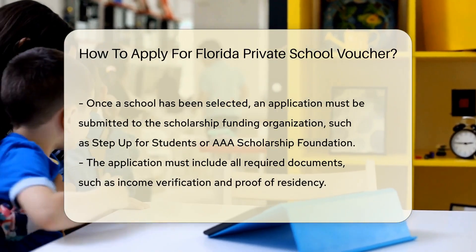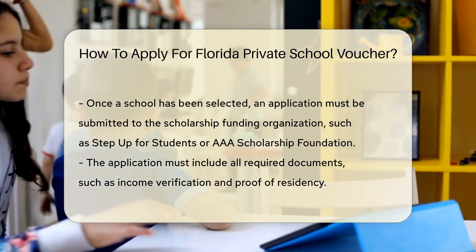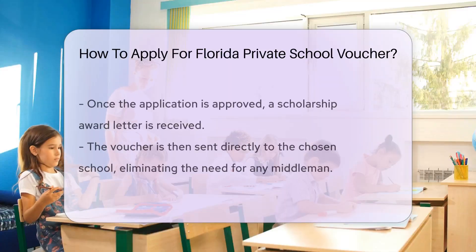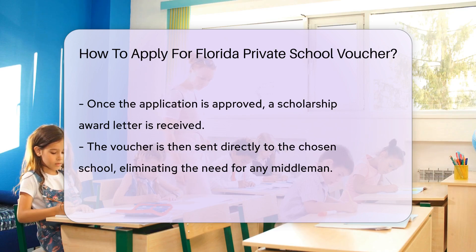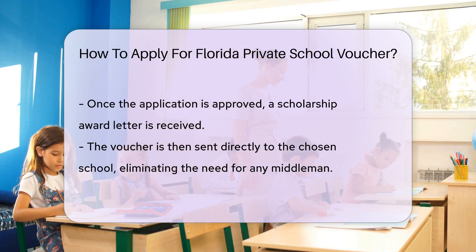Next, submit an application to the scholarship funding organization, such as Step Up for Students or Adelae Scholarship Foundation. Include all required documents like income verification and proof of residency.